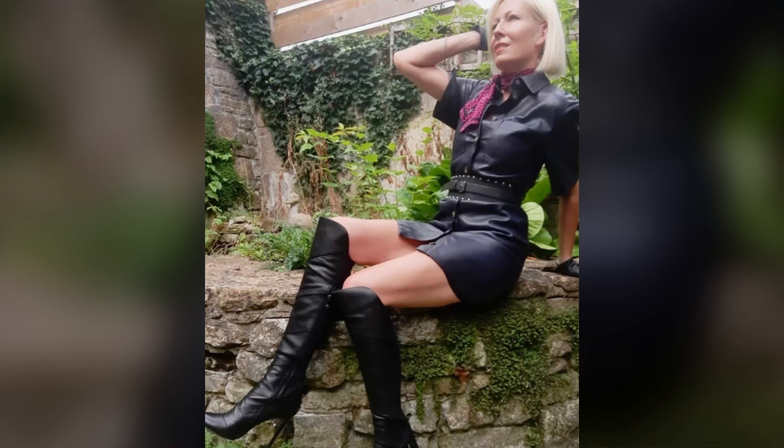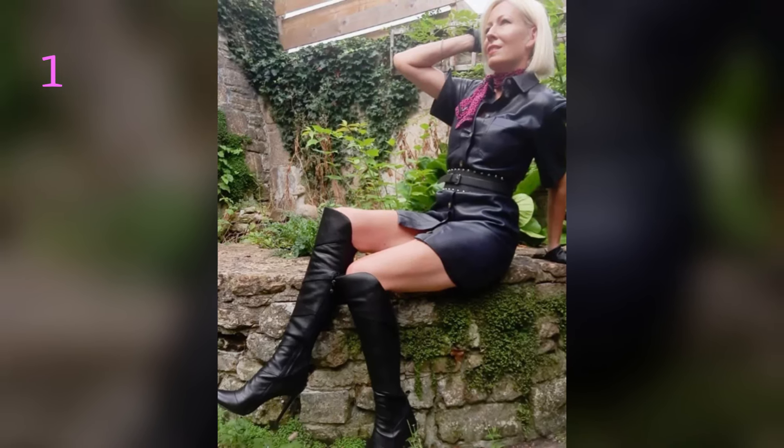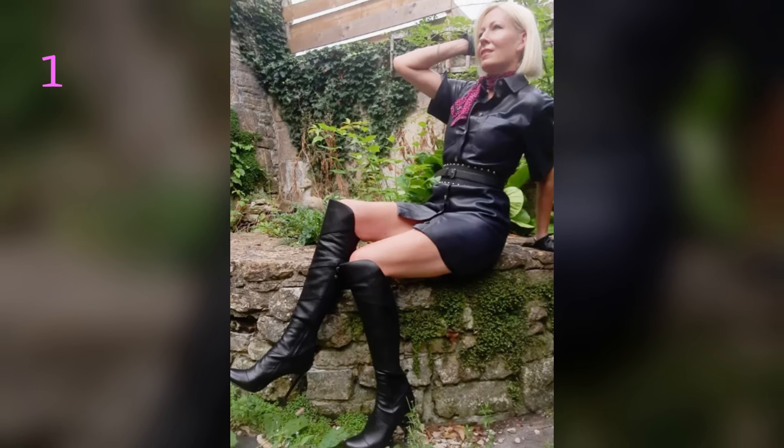That's it for today's style session. If you enjoyed this video, don't forget to give it a thumbs up to let me know you loved it. And if you're not already part of the Cougar Fashion family, hit that subscribe button and turn on notifications so you never miss a stylish moment. Thank you very much for watching, and I'll see you next time. Much love.